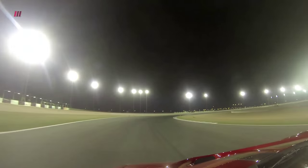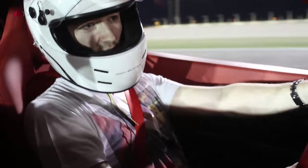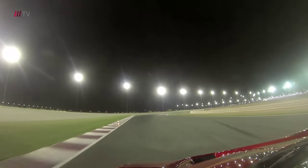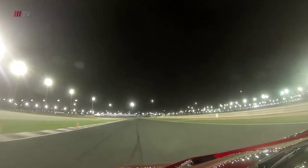We're going to try to string a few corners together. The balance is very neutral on the car. It picks up speed so quick - that's why it caught me out a little bit at the start.